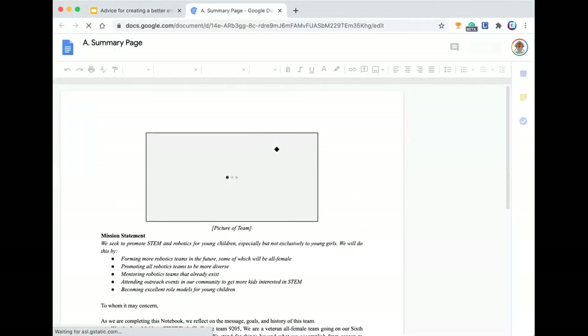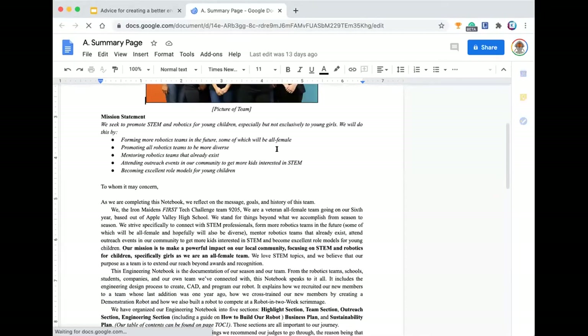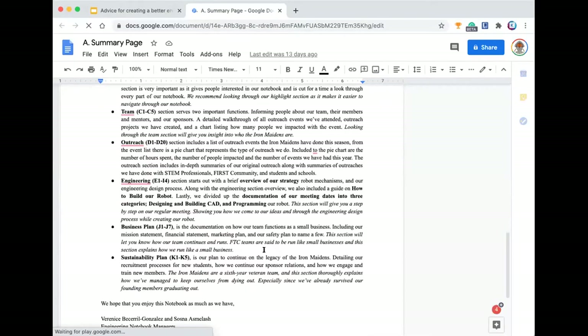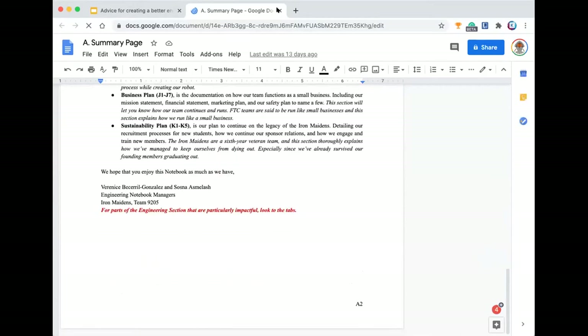Next, let's go to our summary page, which is pretty self-explanatory. As you're probably seeing in the presentation, there are a lot of templates in use. We've got our mission statement, some details about that, then a formal letter talking about our team, and then showing the page numbers where judges might want to go to find certain information about the team. And that's the summary page.